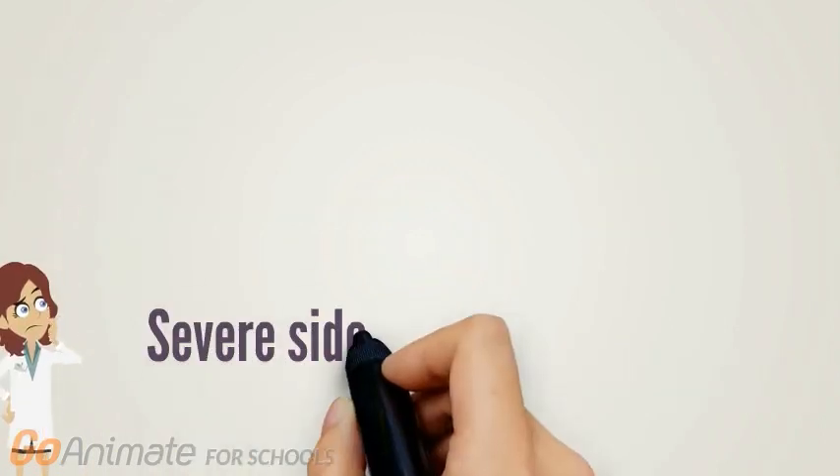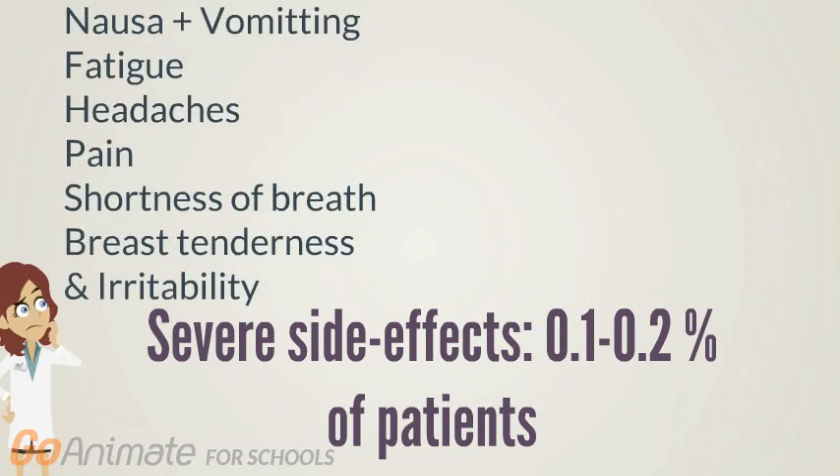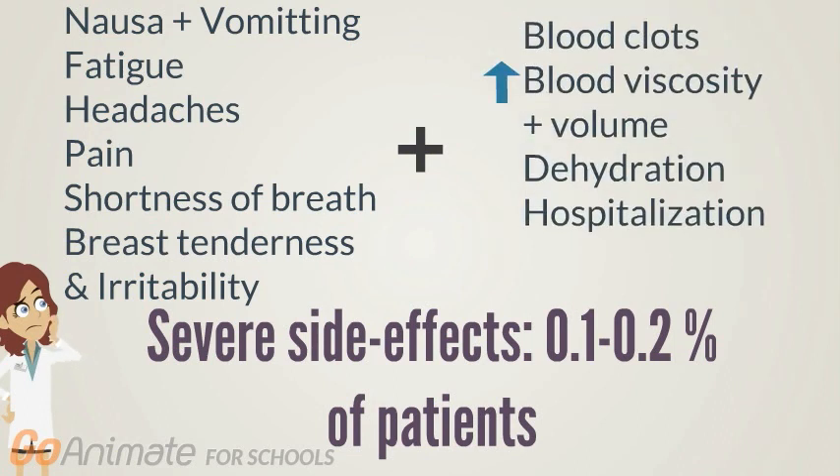In severe cases, 0.1 to 0.2 percent of patients may experience all of the above, plus blood clots, increased blood viscosity, changes in blood volume, dehydration, and hospitalization due to vomiting.